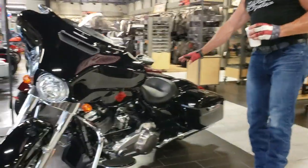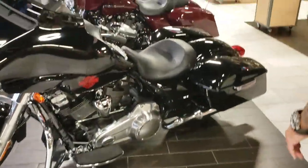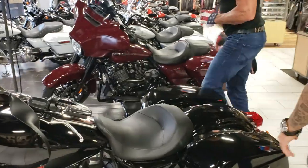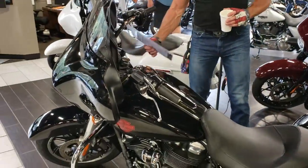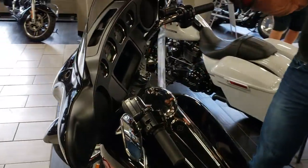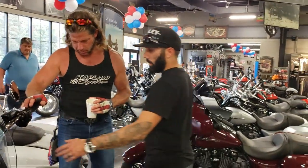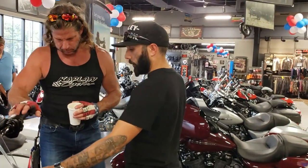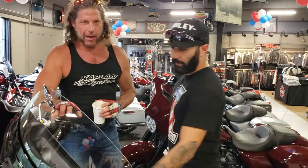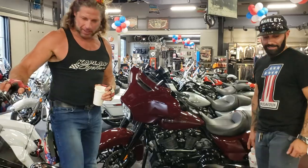The ElectroGlide Standard gets you into a touring bike for $18,999. How can you beat that? A full touring bike with a 107 engine — still beyond capable. Why buy a used one? It's going to hold its value too.